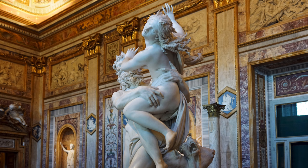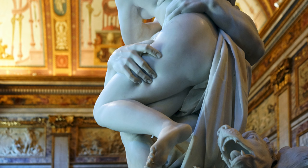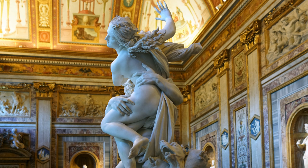But probably the most striking aspect of the sculpture for me is the way Pluto's fingers press into her thigh. The artist demonstrates the elasticity of flesh, but in hard, cold stone. This is marble. This is magic.